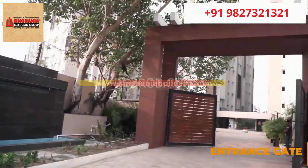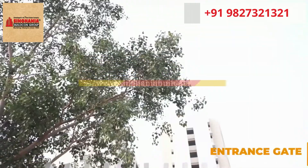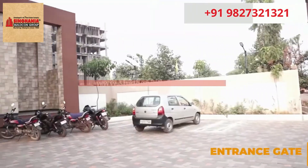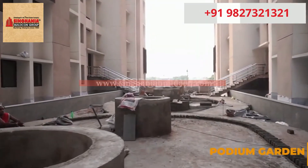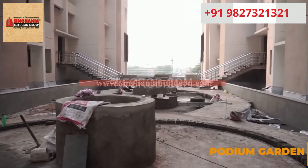In today's video we are visiting Harshith Landmark, a residential project located on Hirapur Chalk, Raipur. In front you can see the grand entrance of the Harshith Landmark project. The project has a podium garden which is currently under construction.